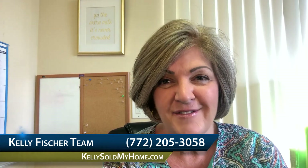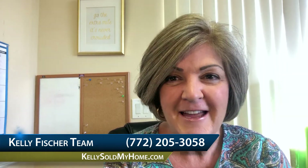The best number to call me at is 772-205-3058. Hope you're having a great day. Thanks again for watching and we will see you next time. Bye now.